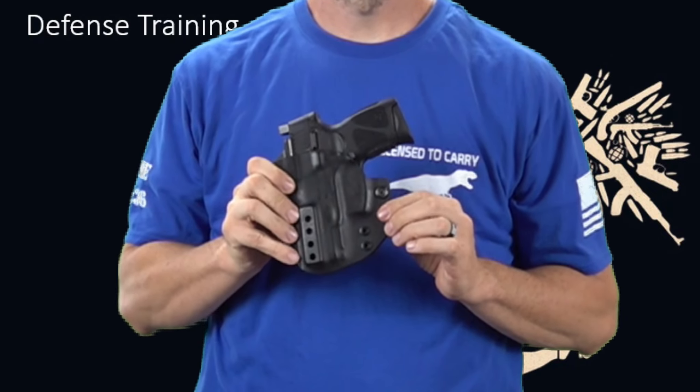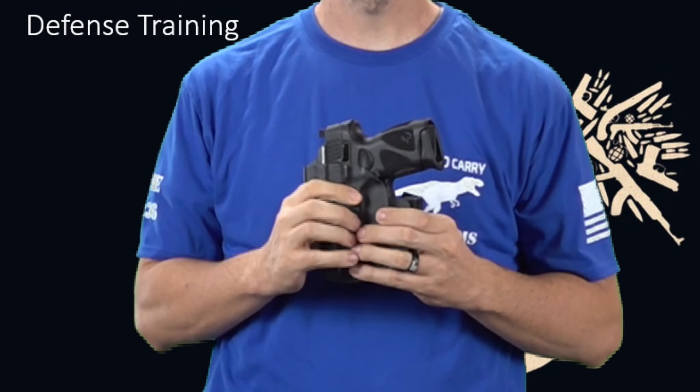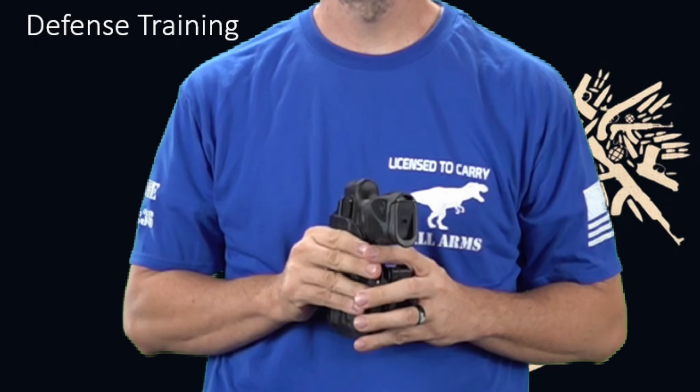The second thing you're going to want to look for is the wedge on the backside that pushes the back — or the top, however you want to look at it — up and the gun back into your body. This allows for better concealment and less push out when bending over.